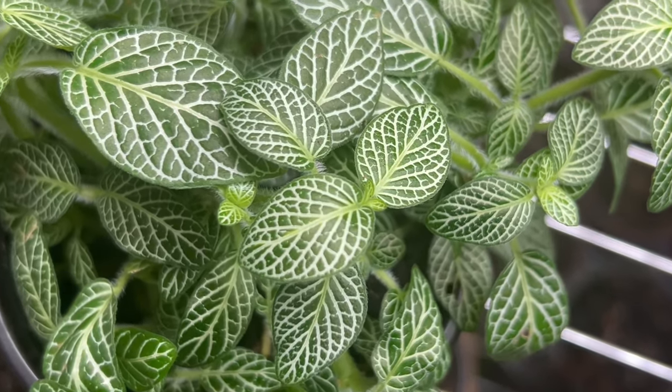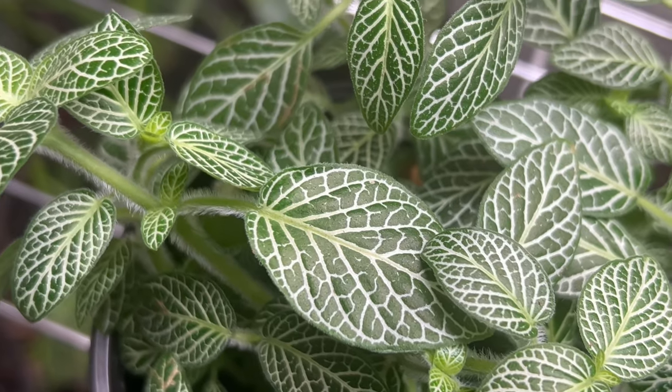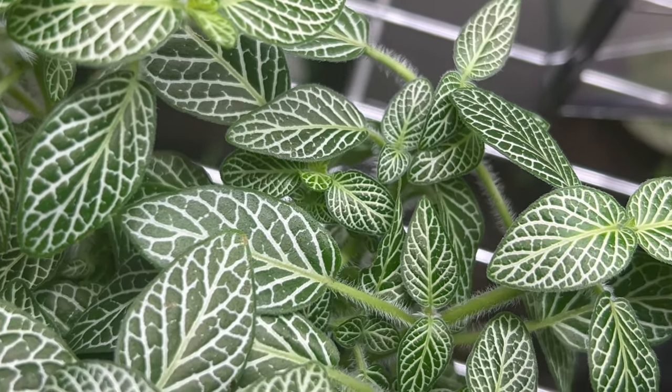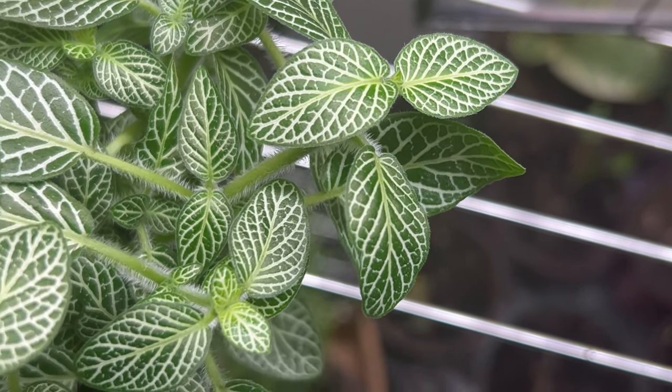Creating the ideal growing conditions for Fittonia is key to its health and vitality. The plant thrives in bright indirect light, making it well-suited for placement in well-lit rooms or near windows with filtered sunlight. While it can tolerate lower light conditions, too much shade may cause the vibrant white veins to fade over time.